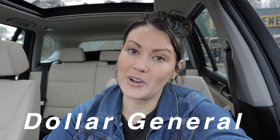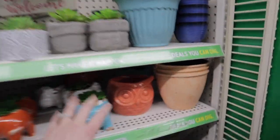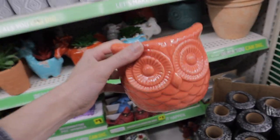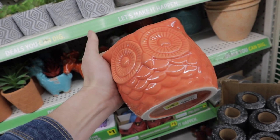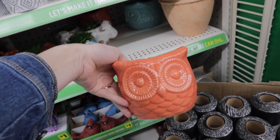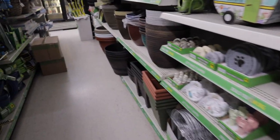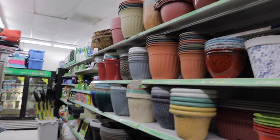Just arrived at Dollar General — my first spot. I came by here the other day and found a good find I wanted to share. Looking at their pots — I actually got one of these owl pots and got it in white. They do have them in white but it looks like they're out of stock here. They're really nice, only $3.50. They don't have a drain hole but it's a really reasonable cute decorative option. They also have some plastic pots and a good assortment of plastic planters.